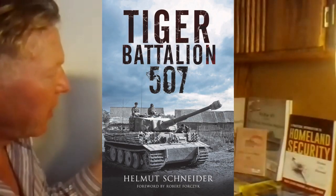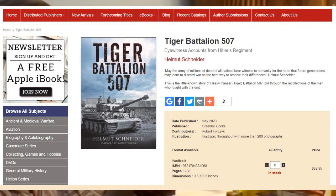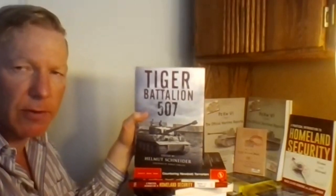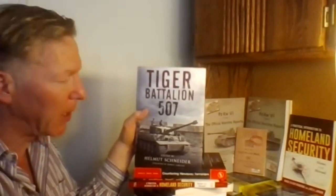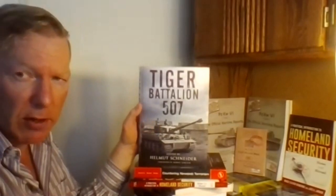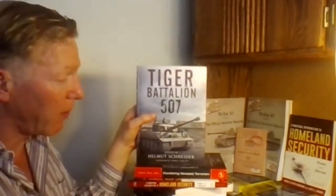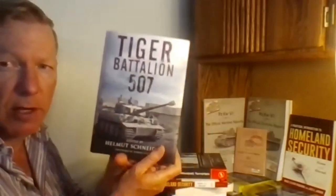Tiger Battalion 507, edited by Helmut Schneider, published May 2020 by Greenhill — associated with Casemate and Pen and Sword, so you'll find it on all those websites. I recommend this book because of the content: all veteran accounts and mostly veteran photographs and documents. There are some typesetting problems as mentioned, but it's good value at $30 hardcover on Amazon, and certainly great value at under $7 for the ebook. There's a lot of content directly from the veterans themselves, which you don't often see. Tiger Battalion 507 — recommended.